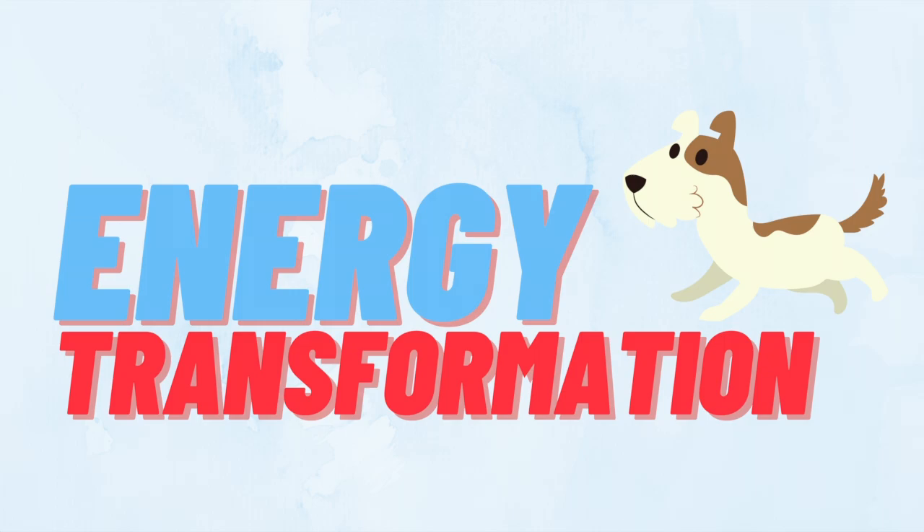Hi everyone, my name is Carly and today I'm going to talk to you about something called energy transformation. Let's get started!